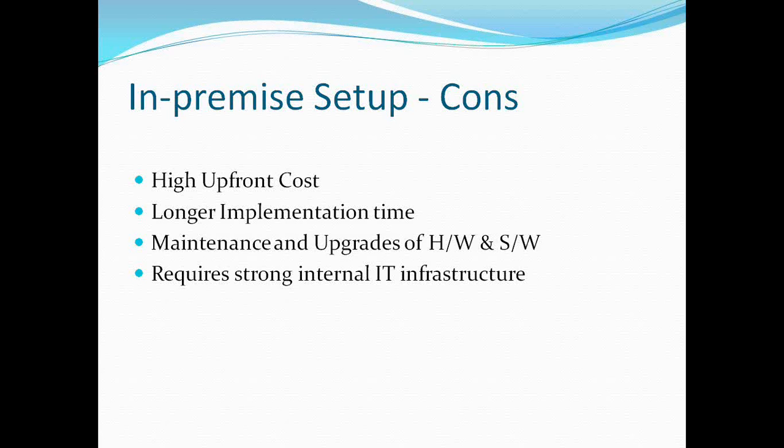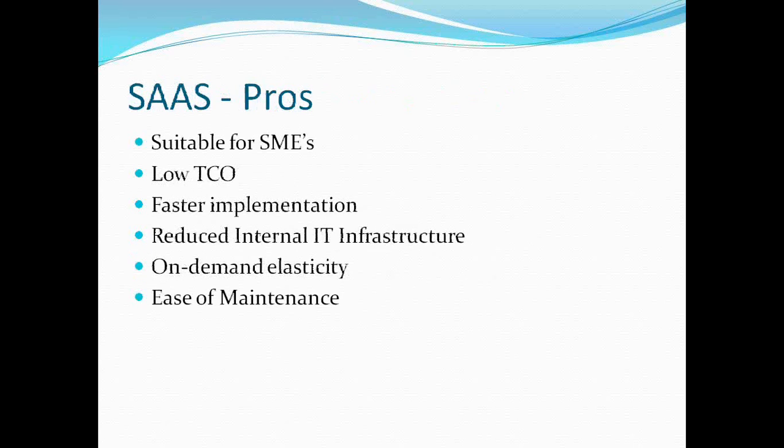On the cons side for in-premise: there is a high upfront cost. Implementation time is much longer because the product has to be implemented in-house, configured, customized, and users have to be trained. The organization also has to manage maintenance and upgrades of both hardware and software since everything is maintained in-house, and it requires a very strong internal IT infrastructure.